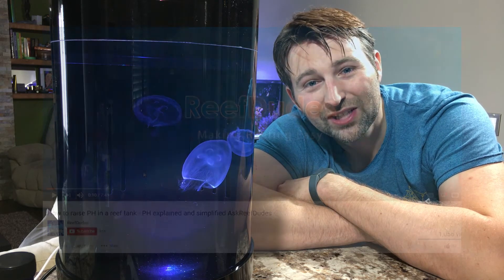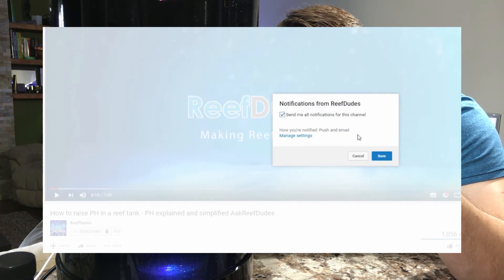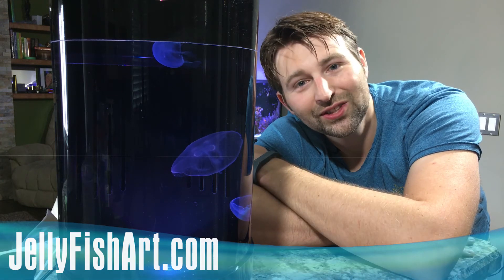So the question in the back of everyone's mind: how the heck do you win a jellyfish tank? Well, for starters, you gotta be subscribed to this channel. Make sure you hit that subscribe button and hit that little bell beside it so you're notified when there are up-to-date videos and more contest details. Once we hit 1,000 subscribers, the contest will officially start. But in the meantime, head over to jellyfishart.com and check out the tanks and find out what you like about them.